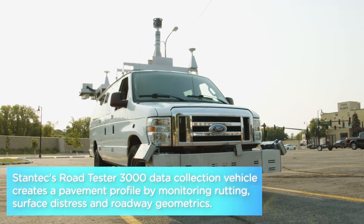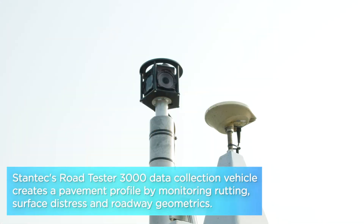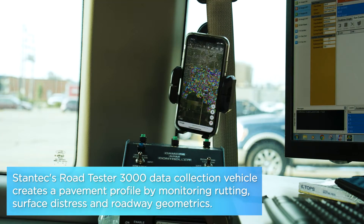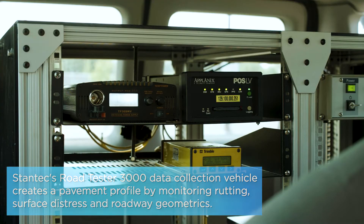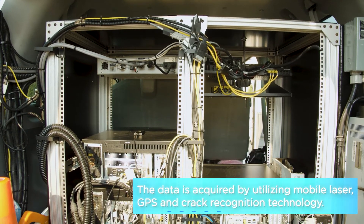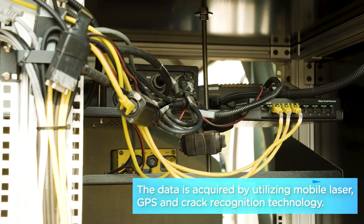We have to figure out what the right strategy is at the right time, and this data really allows us to do that. It is all GPS based, and what it's going to do is take all the data they calculate for an entire stretch — like a block-by-block segment — and give it a number rating from zero to 100.